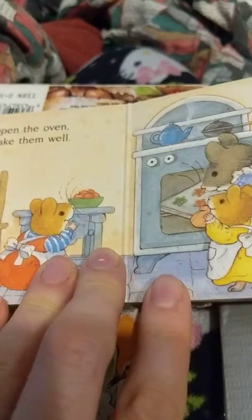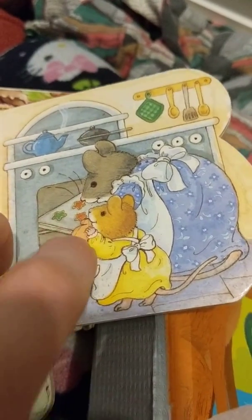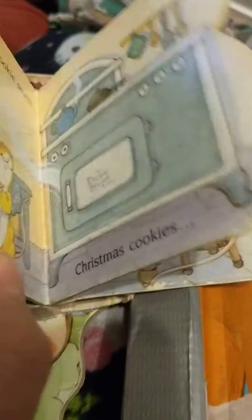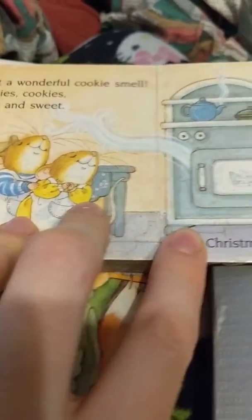Then the Mommy is putting the cookies in the oven to cook. It's hot, so she has a hot mitt on her hand. They just have to watch because it's hot. But when they're cooking it smells so good, it smells so nice.